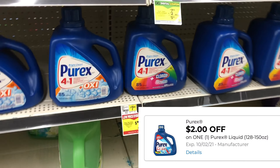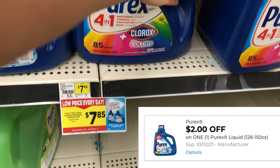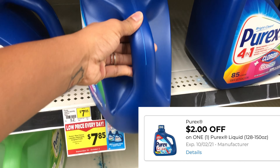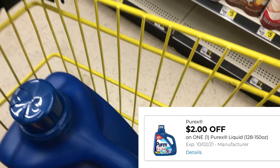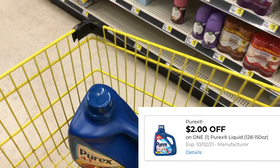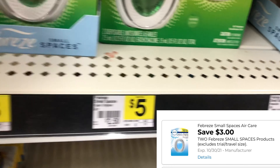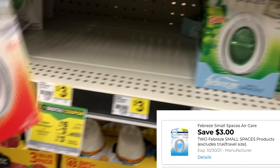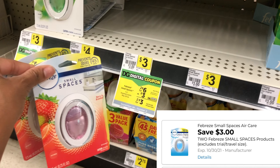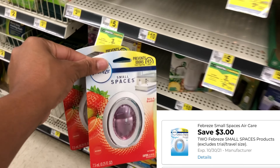Next we're going to add some Purex laundry detergent, priced at $7.85 this week with a $2 digital coupon. The digitals are normally $3 for Purex, but either way it's still a good deal once we factor in our $5 off $25 scenario. Also, I'm picking up two Febreze small spaces at $3 each — we have a $3 off two digital coupon, making two of them just $3 total, or $1.50 each.